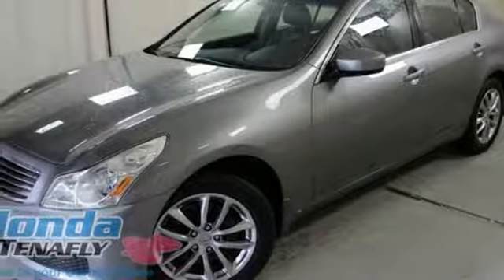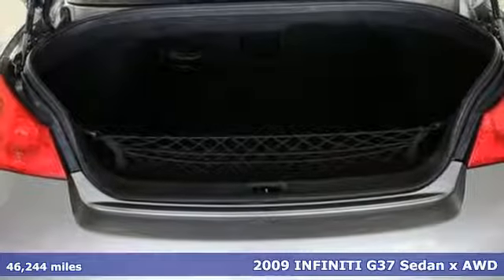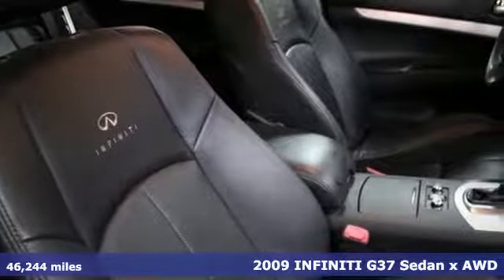Here's a 2009 Infiniti G37 sedan. This G37 perfectly blends luxury and performance for a ride that pleases all of your senses.